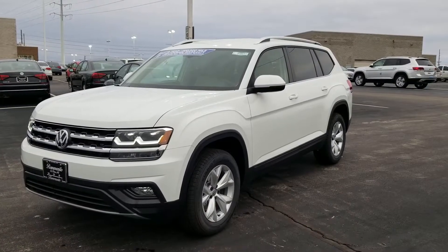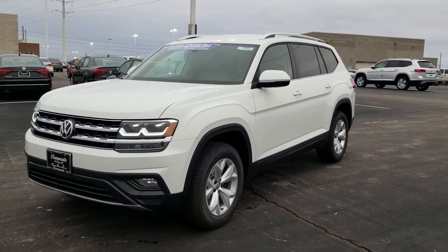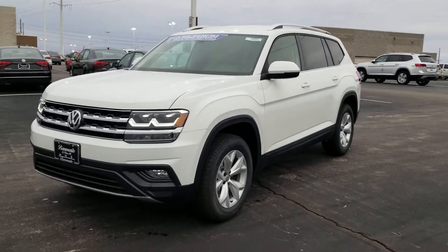This is Rhys from Bomberito St. Peter's Volkswagen in St. Louis. Today I'm bringing you a 2018 Volkswagen Atlas SE 2.0 Turbo.